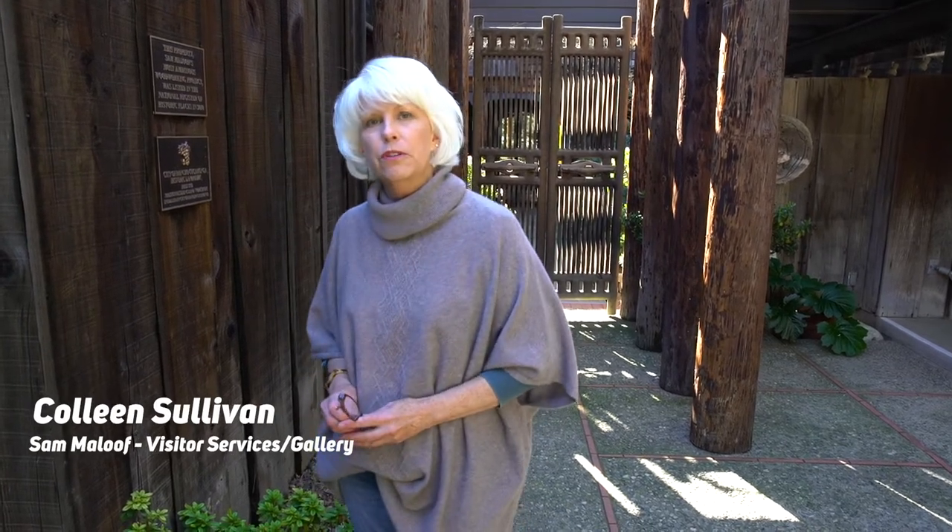Hi everyone, I'm Colleen. I'm in charge of visitor services up here. We're about to go into the historic home of Sam Maloof, so welcome.